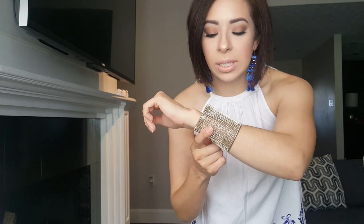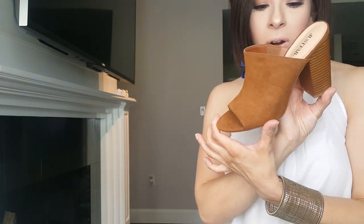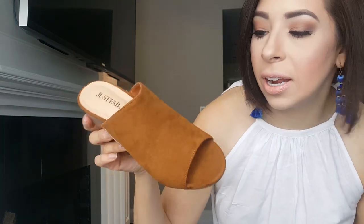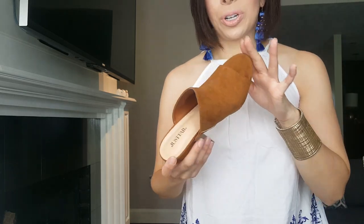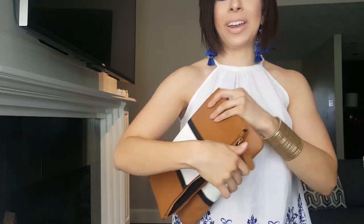My bracelet is an oldie but goodie from Dillard's — I got it on a major sale, I think it's RJ Graziano. My shoes are from JustFab, a pair of mules called Bijou — B-I-J-O-U. I'm a perfect seven and a half in JustFab shoes. I love these for summer and they'll also be great going into fall with jeans. This clutch bag is from Forever 21 — just something I can stick everything in.